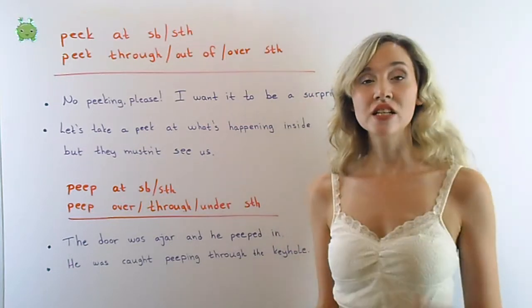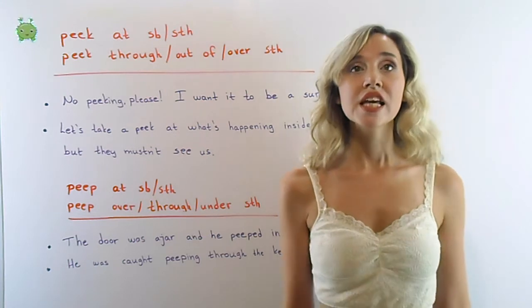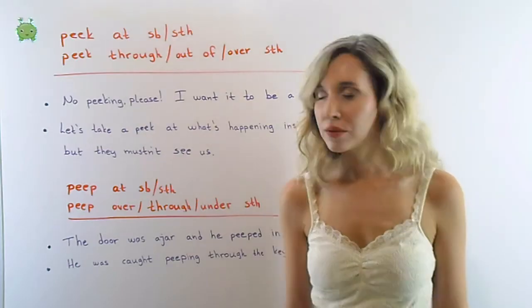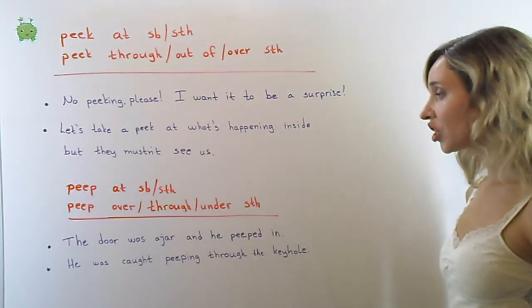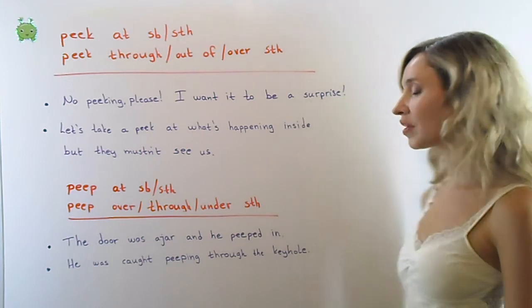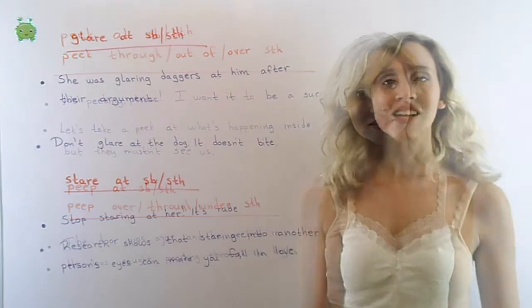Peep has a negative meaning. Peep is to look through a hole, a door, or a slit. The door was ajar and he peeped in. He was caught peeping through the keyhole.